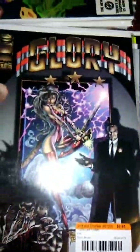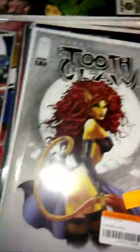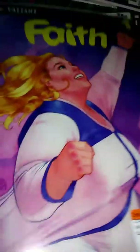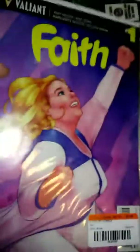Got Rob Liefeld's Glory issue one — his Wonder Woman ripoff — and issue three. Read it this morning for 50 cents. It's okay, it's not the best. Fate's number one — it's okay too.